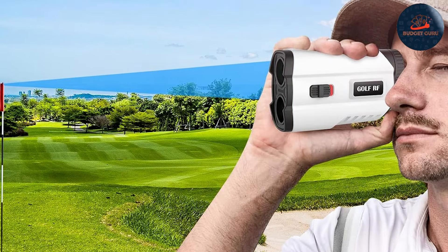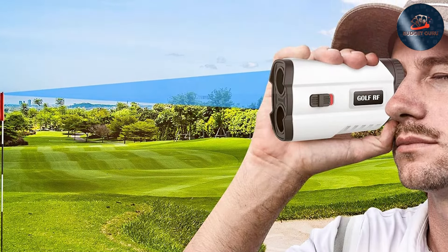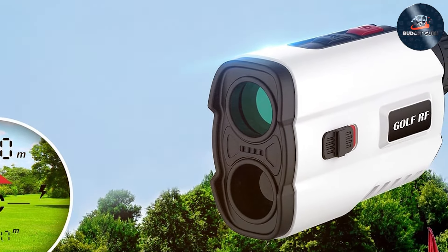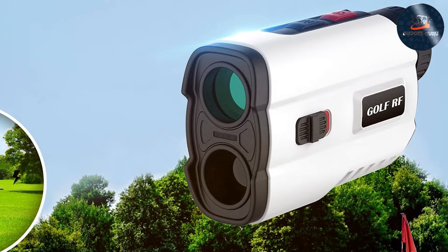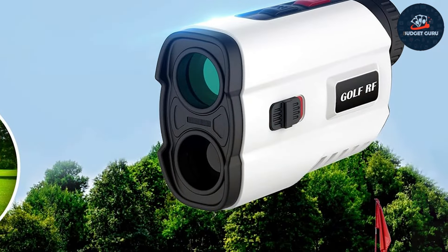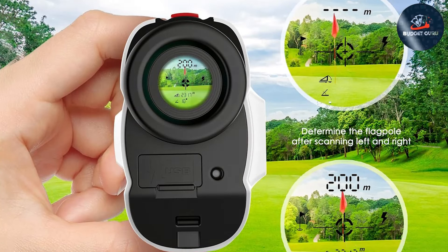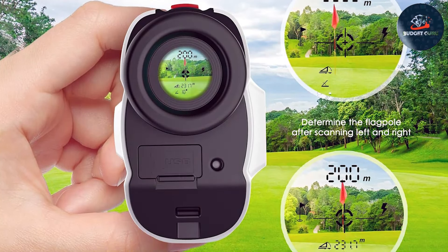Quality-wise, the build is sturdy, featuring a durable plastic housing that can withstand the rigors of frequent use. The rangefinder is also water resistant, adding an extra layer of protection against unexpected weather changes, ensuring it will serve you well on the course for a long time. It offers several useful modes including a continuous scan mode and a flag lock function with pulse vibration.